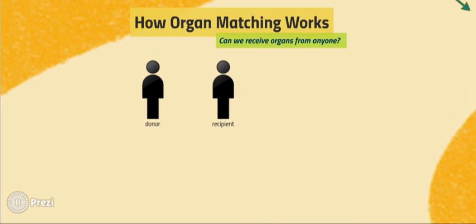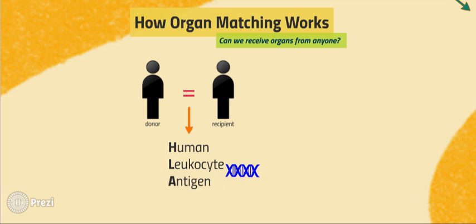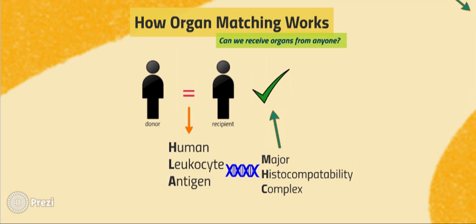In humans, the organ to be transplanted from the donor to the recipient must genetically match according to something called the Human Leukocyte Antigens, or HLA for short. These HLA molecules genetically code for protein markers called the Major Histocompatibility Complex, or MHC, to tell your body what is good — such as any of your own body's cells — or what is bad, which is often anything that is not your body's own cells, or possibly a new organ.